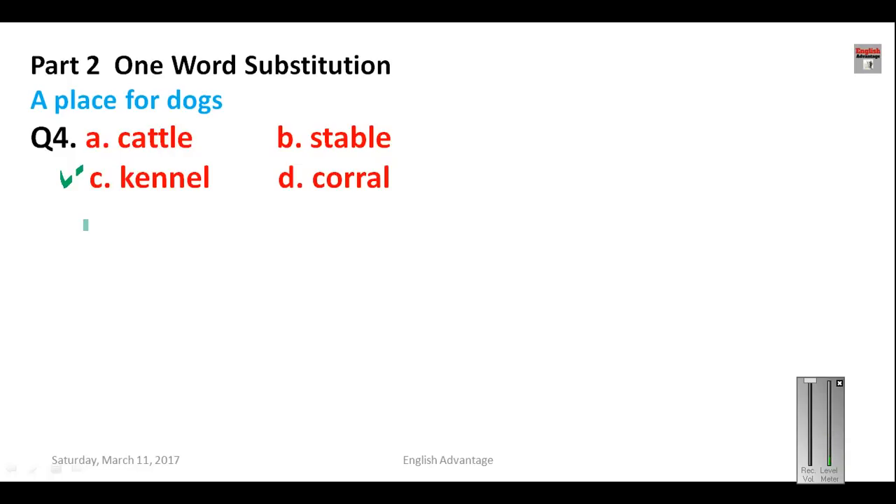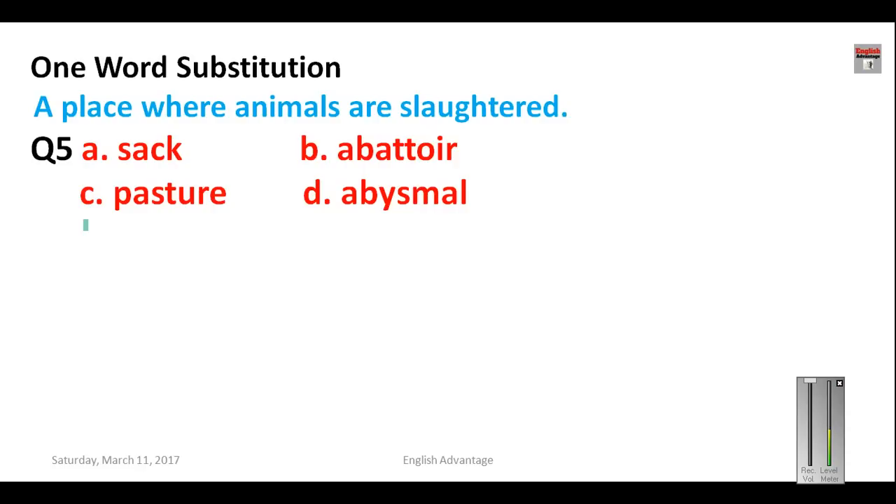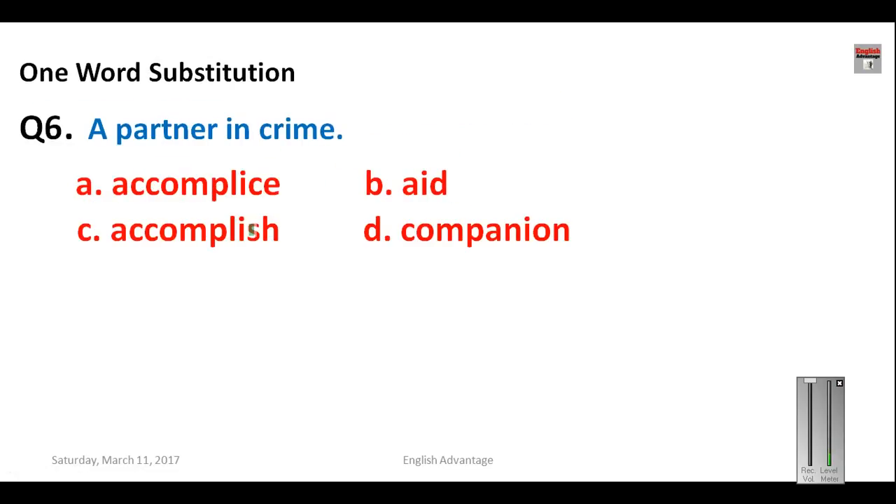Question number five: a place where animals are slaughtered — meaning killed for meat or other purposes. Four options given: sack, pasture, abysmal, and abattoir. Abysmal means very terrible or very bad. Pasture is a grazing land for animals. Sack is used for filling things. So your correct answer here is abattoir — A-B-A-T-T-O-I-R.